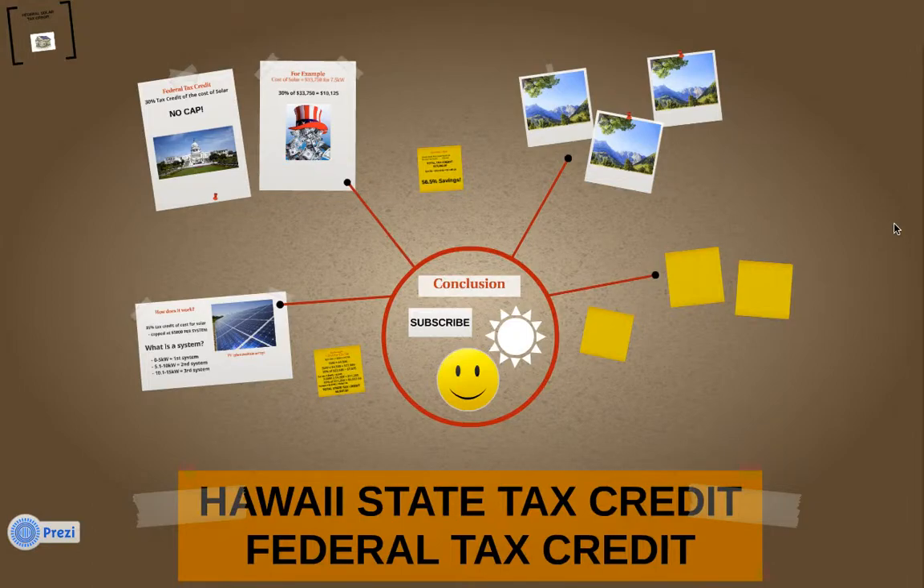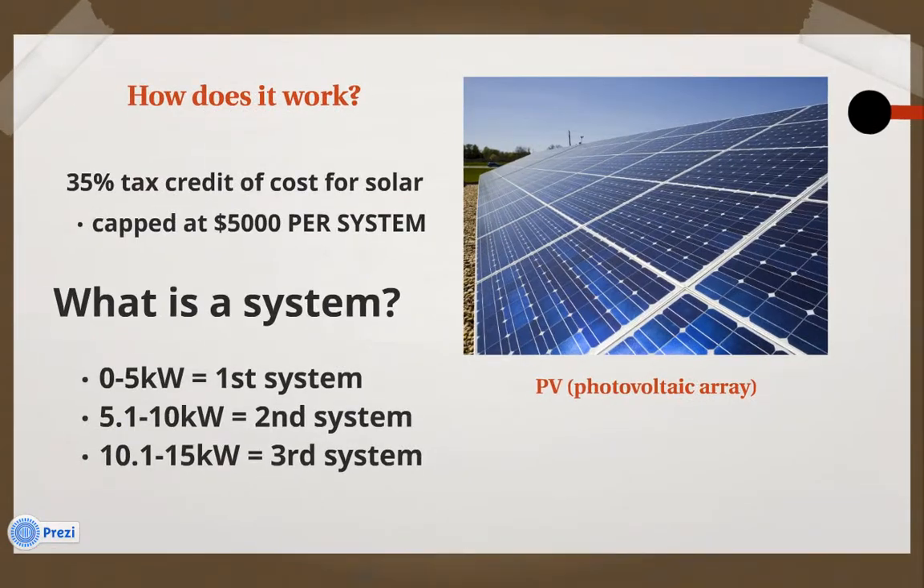Hello, my name is Mike and I'm going to be talking to you today about the Hawaii State Tax Credit for Solar and the Federal Tax Credit for Solar. People always ask me, how does the tax credit work? How do we determine how much tax credit I will receive for my solar PV installation? So let's get down to business.